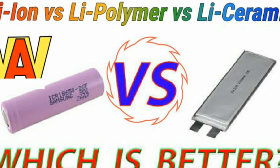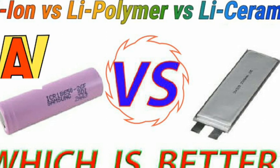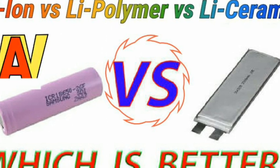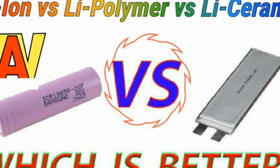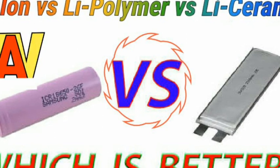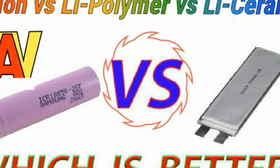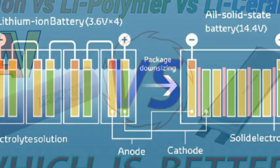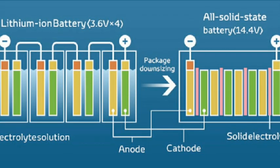Hello guys, welcome to my channel. In this video we are going to talk about the different types of batteries available in the market and a new type of battery. The mostly available batteries are lithium-ion battery and lithium polymer battery. Lithium-ion battery uses lithium-ion as electrolyte, while lithium polymer uses solid or gelatin-like polymers as electrolyte.